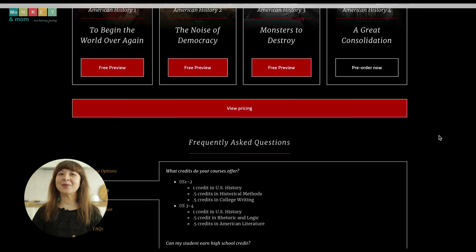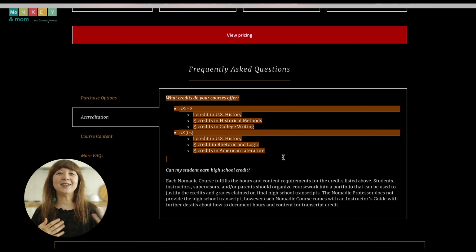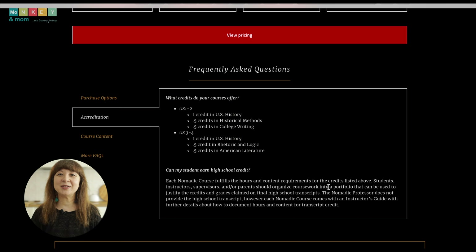You might also be wondering about credits and accreditation. The Nomadic Professor's American History courses offer various credits beyond history, including historical methods, college writing, rhetoric and logic, and American literature. While they don't provide official high school transcripts, the guides they offer help parents organize coursework into a portfolio for documentation.